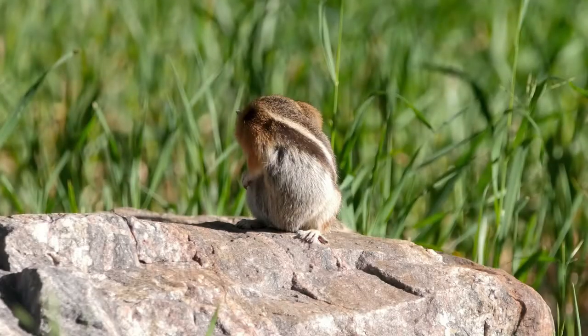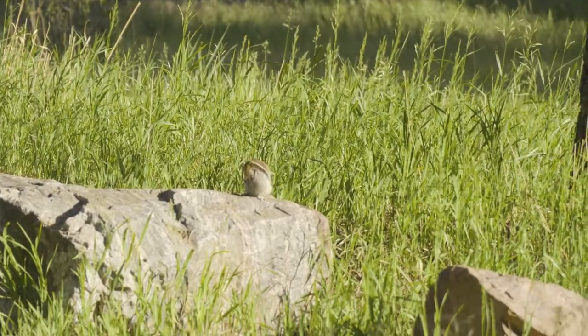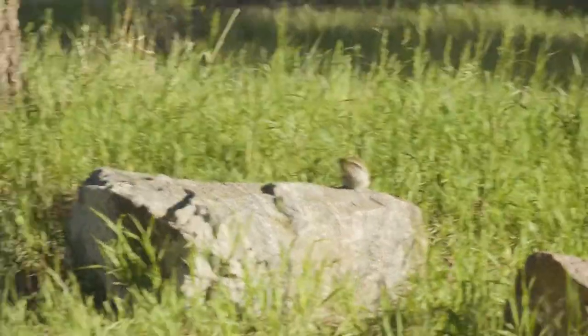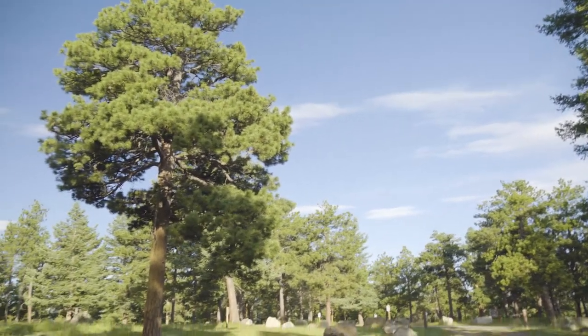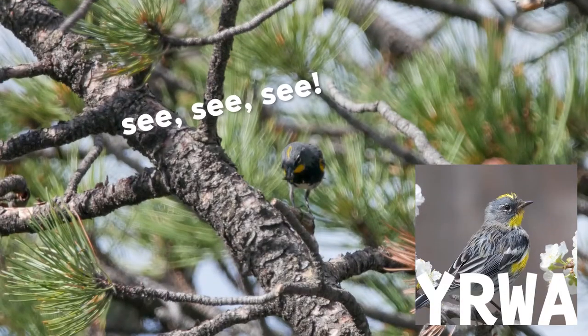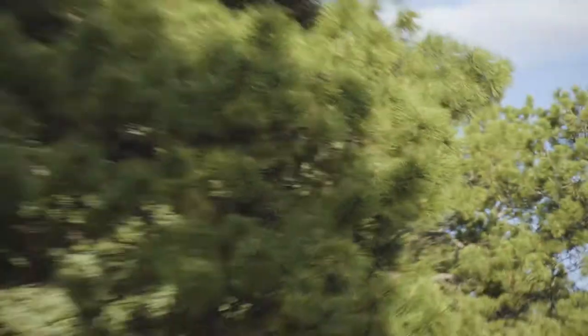I think it's a golden-mantled ground squirrel — oh yeah, do some poses! Nice, yellow-rumped warbler just sang up there. It's up there — 'see, see, see, I'm up here.' That's a good one. Mnemonics I find are really helpful for learning bird songs, at least for me.